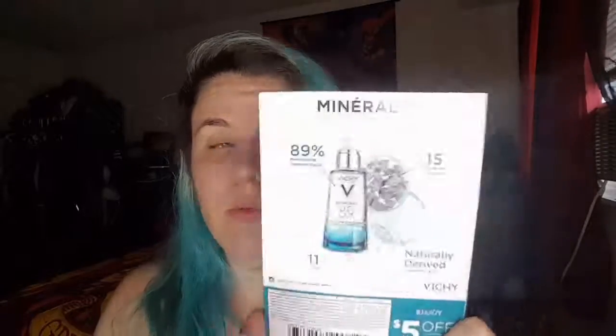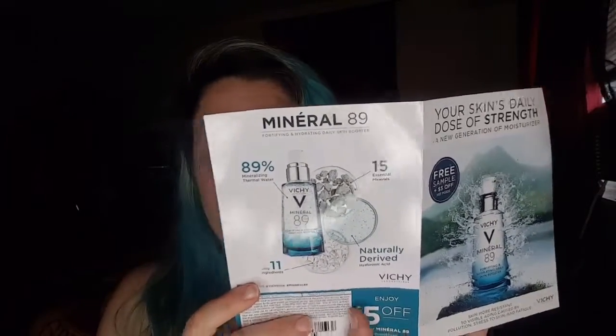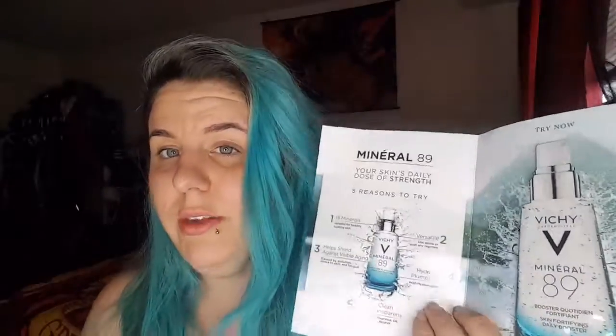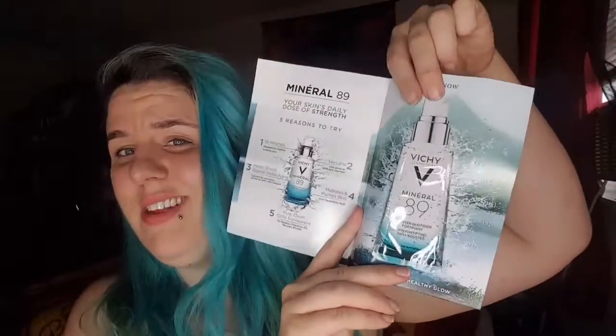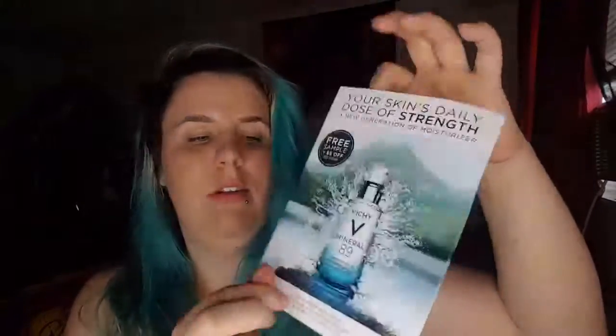This is one of my favorite moisturizers — the Vichy Mineral 89. It's 89% water, which is why it's called 89. There's a five-dollar coupon on the back, which is freaking awesome. The foil packet actually looks like the bottle, which I love, and I love that it has a coupon because I love this stuff ridiculously.